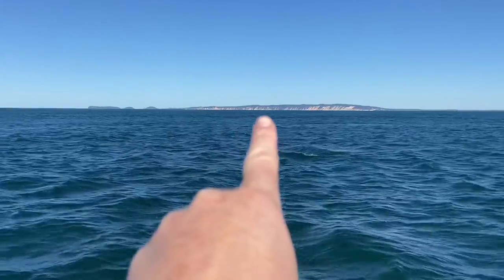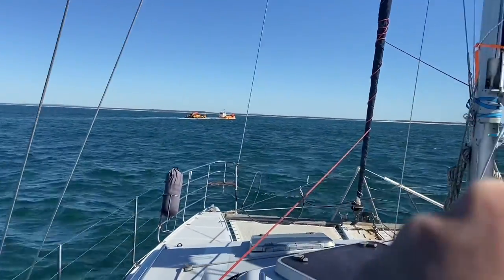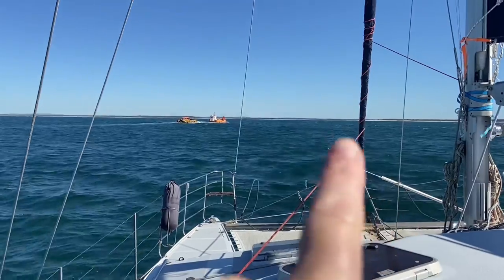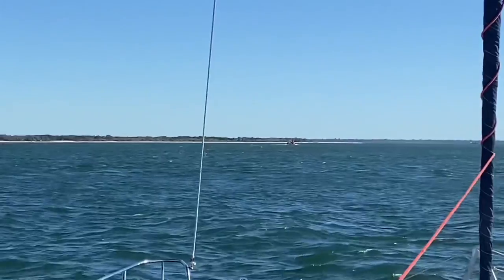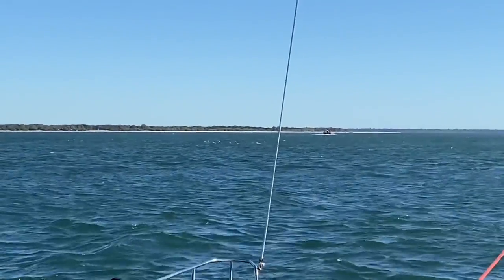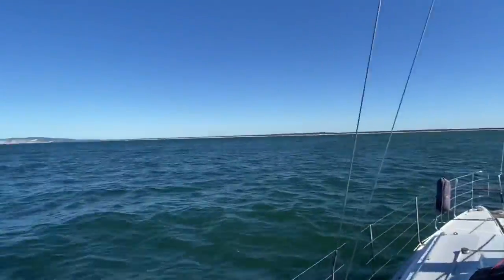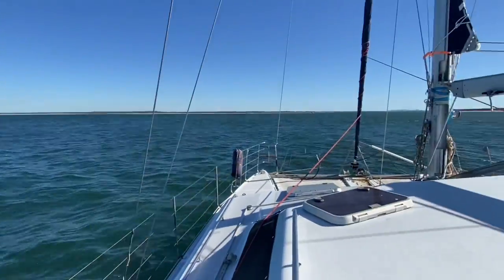Just out in the distance you can see Great Sandy Straits and we're heading towards the Inskip with Fraser Island on the right. We've got a barge that recently just overtook us. In the distance we could see birds circling so Josh was tempted to put out the line and trawl for a bit. We were very fortunate with doing the Wide Bay Bar crossing.